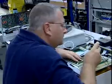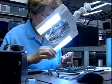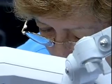We wouldn't have most of the devices we use every day if it weren't for the precision and skill of electromechanical equipment assemblers.